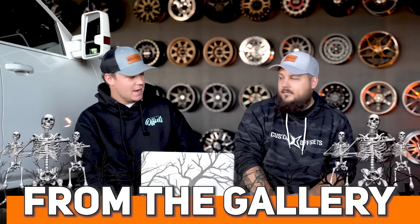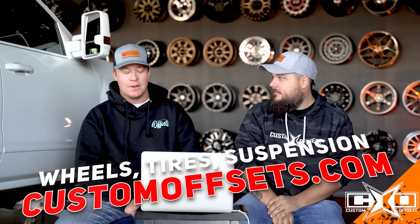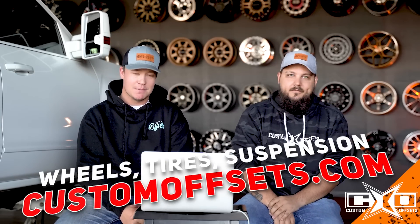Hey, what's going on guys? Lawson with Custom Offsets. Today's video, we're doing a From the Gallery, but a special one. I dragged my buddy Dustin along, and we asked you guys to send in your Halloween themed trucks. So we're gonna go through these, see what you guys did to your rides. Extra spooky season. But if you guys need wheels, tires, suspension, or spooky modifications, CustomOffsets.com.